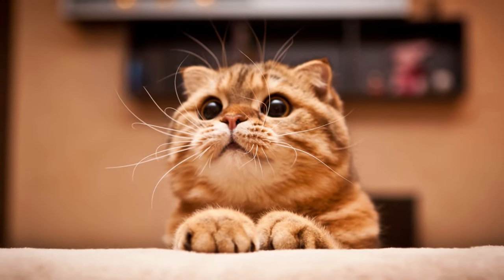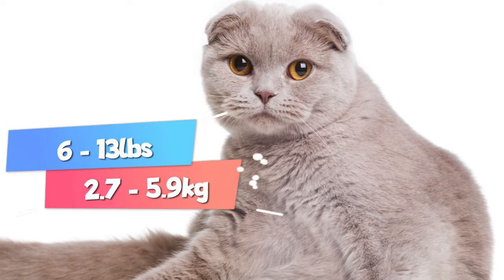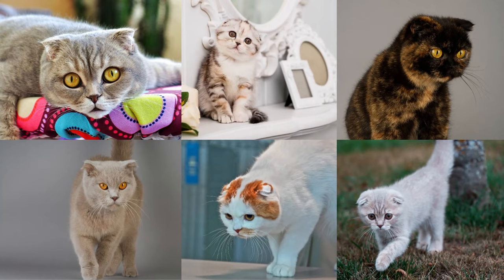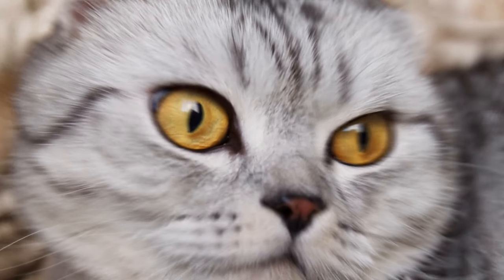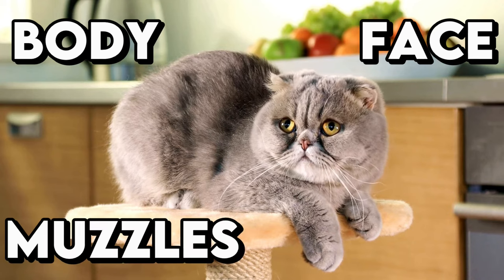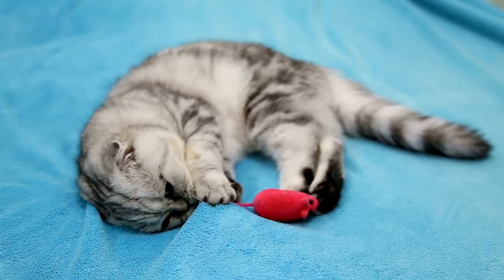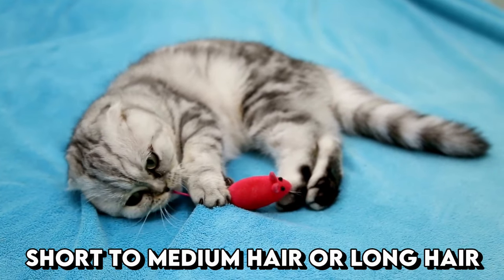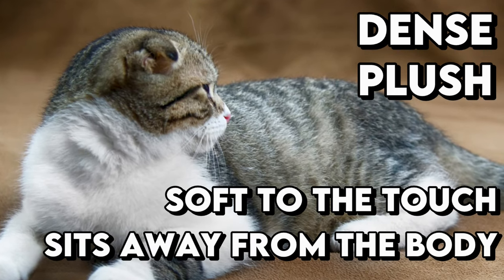Now let's talk about their unique appearance. Scottish Folds are medium-sized cats, weighing from 6 to 13 pounds. They come in most colors and patterns, except for a few such as Himalayan. Their bodies are medium-sized, while their eyes are large and expressive. Everything about them is round — their bodies, faces, muzzles, and eyes. Their noses are cute and short. Scottish Folds can have short to medium hair or long hair. Their coat is dense, plush, soft to the touch, and sits away from the body.